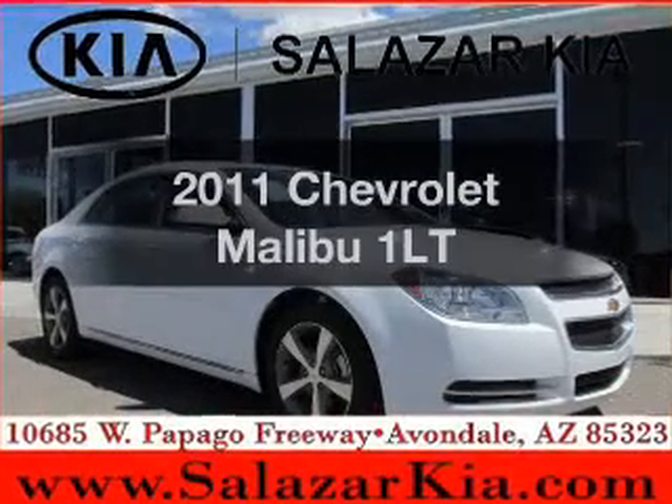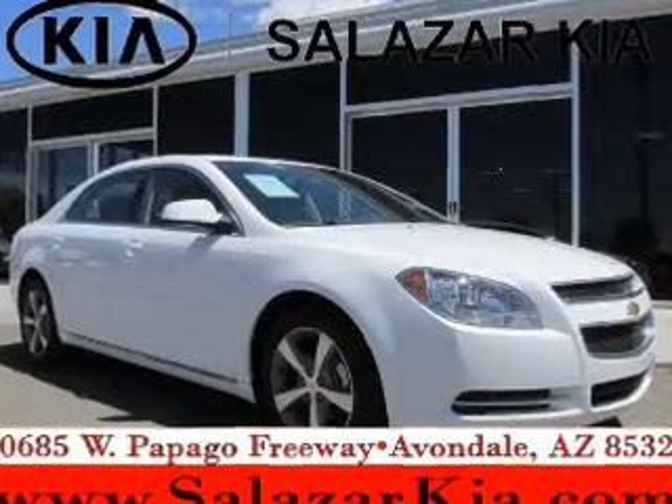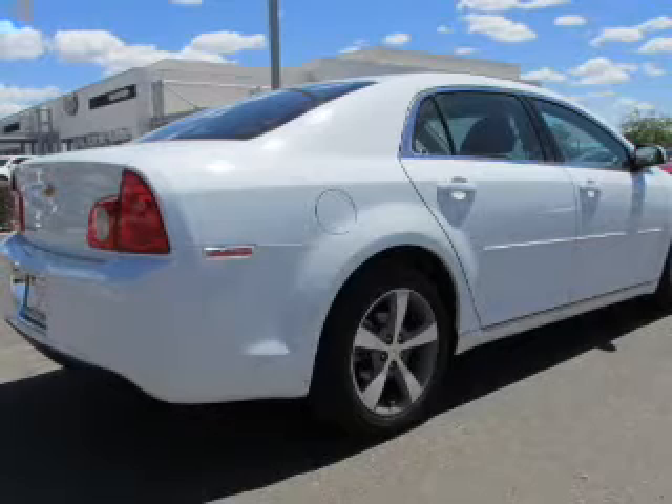Presenting the 2011 Chevrolet Malibu. Travel the roads in style and comfort in this great vehicle.